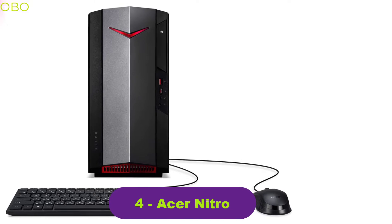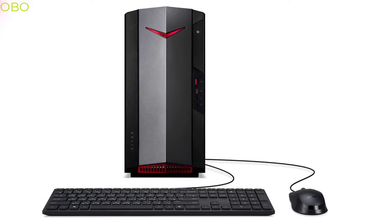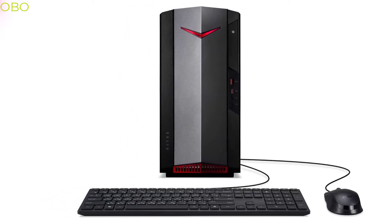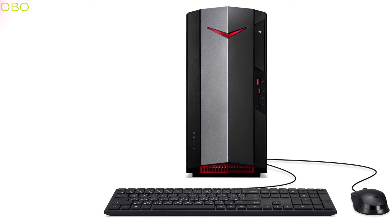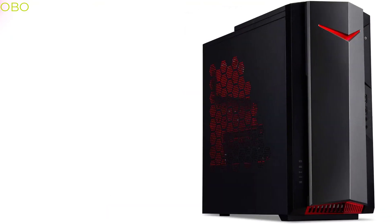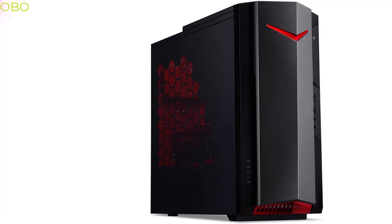Number 4: Acer Nitro. If you're looking for the very best in performance and gaming experience, the Acer Nitro gaming desktop will not disappoint. Built for those who don't settle for anything but the best, the Acer Nitro gaming desktop is the ultimate gaming computer you'll ever need. This computer has a dedicated graphics card and a fast processor that will blow you away. The components are carefully chosen and installed to ensure that it will run games smoothly with no lag.